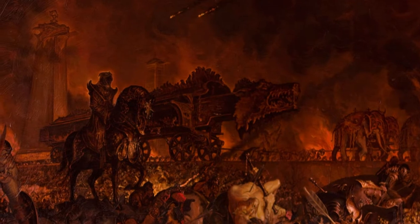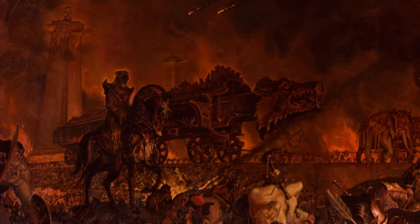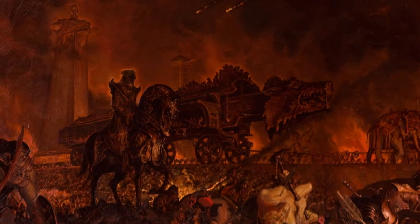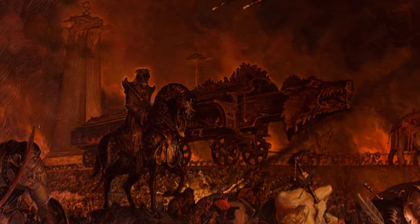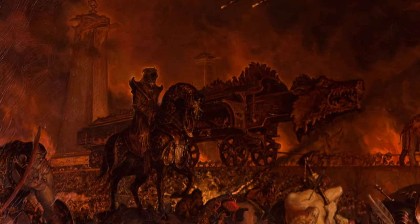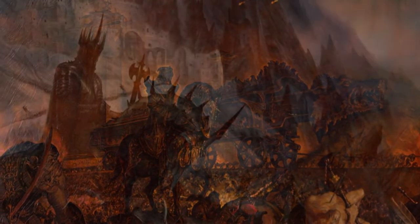Grond crawled on. The drums rolled wildly. Over the hills of the slain a hideous shape appeared — a horseman, tall, hooded, cloaked in black. Slowly, trampling the fallen, he rode forth.